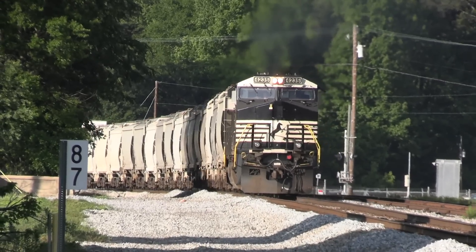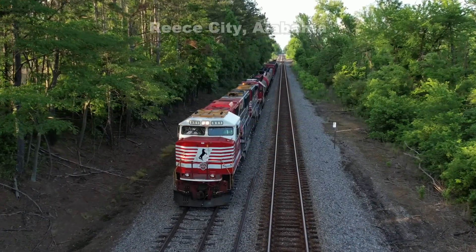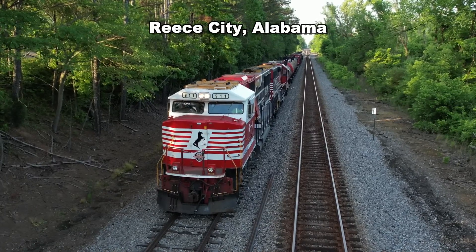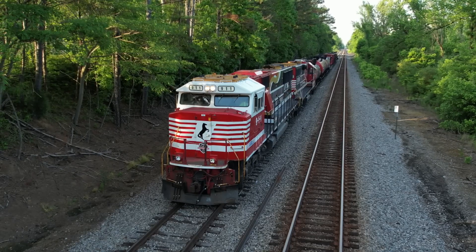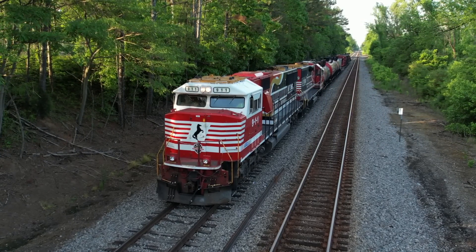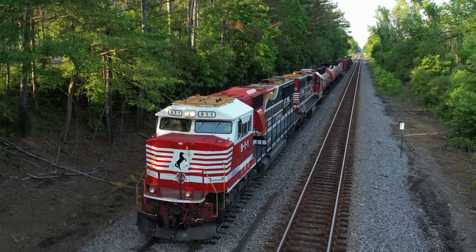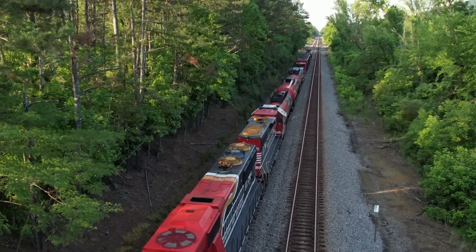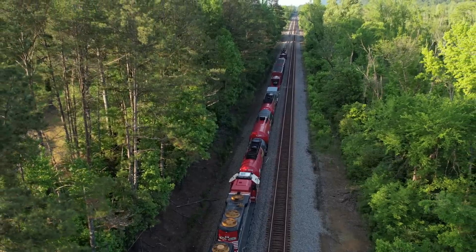Unfortunately, to our disappointment, the dispatcher informed the crew of train 098 that they would have to wait for yet another northbound, which was over an hour away. Knowing it would basically be nightfall by the time the northbound cleared Reese City, we decided to end our chase of the 098 after an otherwise successful day on the AGS. We hope you enjoyed our coverage of Norfolk Southern's hazmat safety train and look forward to revisiting the AGS for future videos of trains on the Old Queen and Crescent route.